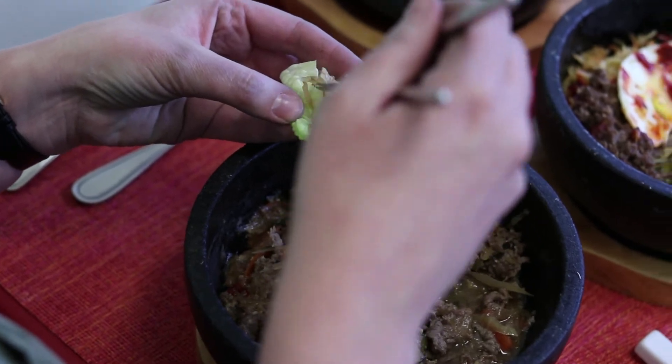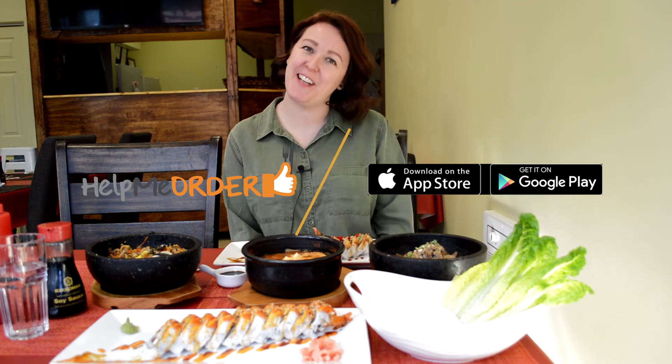I'll definitely rank the bulgogi as my favorite on the Help Me Order app. If you want to see more of my favorites, you can download the app now. Thanks for watching — we'll see you next time.